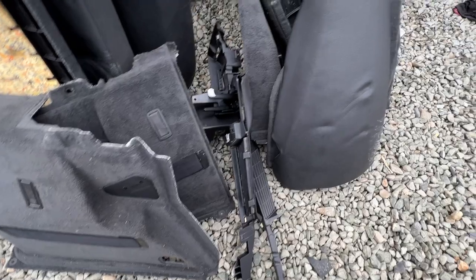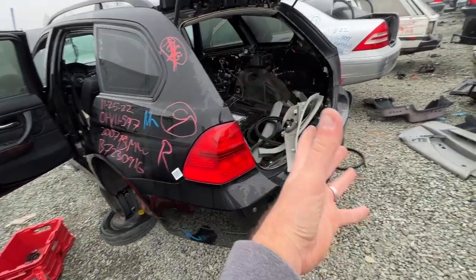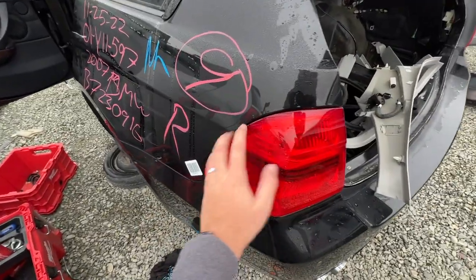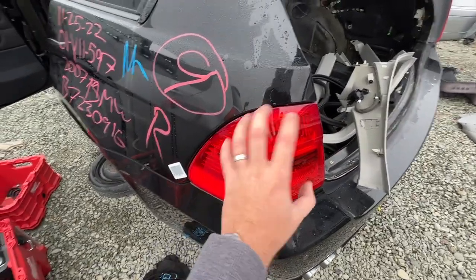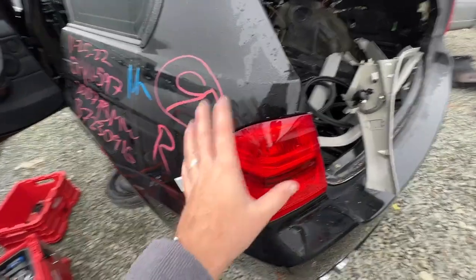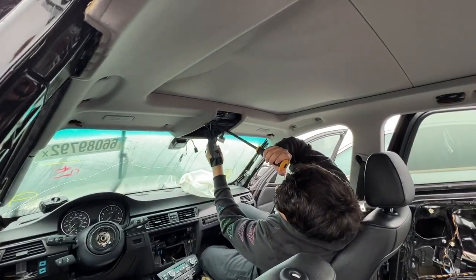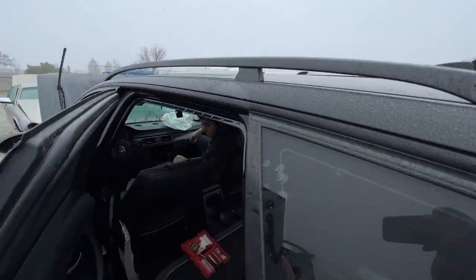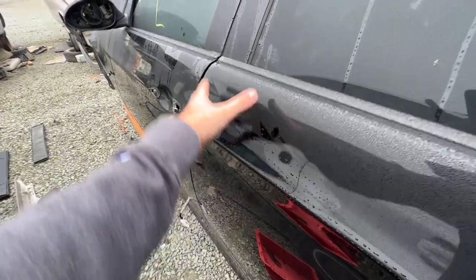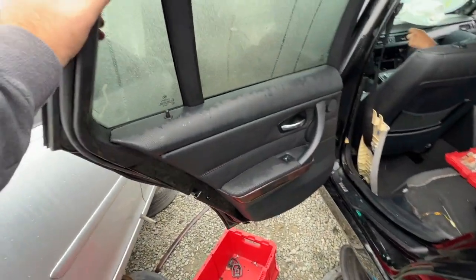Moments later — we got every trunk piece in black, every trim piece in black, the rear seats in black. It's absolutely insane to find all this because I was going to buy everything from Germany, which would have cost upwards of $1,000 just for the trunk section. Getting out of here it'll be less than $100. They also had a taillight sale — $10 a pop. I don't necessarily need them, but I grabbed some since it's such a good deal. We're figuring out the best way to load the sunroof assembly without flexing it since it's super fragile.